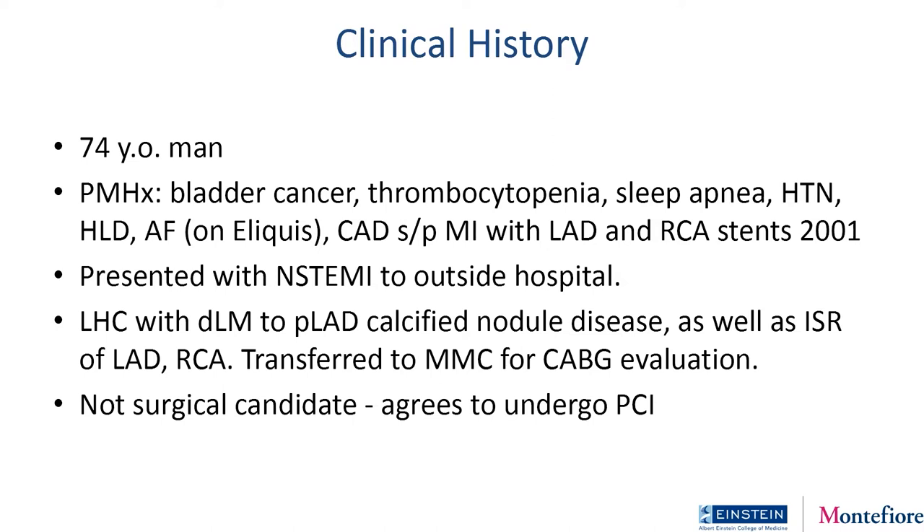This is a more recent case, and part of why I like it is that when I showed it to all my partners — this was soon after shockwave was introduced commercially into our lab — every single person in the room said to me, 'There's no way shockwave is going to work in this case. You have to do atherectomy.' This is a 74-year-old patient, also very sick, with previous PCI on the LAD and RCA, who presented from an outside hospital with an NSTEMI. He now has a left heart cath showing a calcified nodule in the left main to proximal LAD, and he was actually transferred to us for a CABG evaluation. Our surgeons took one look at him and said he's not a great candidate because of age and comorbidities, so we brought him to the cath lab.